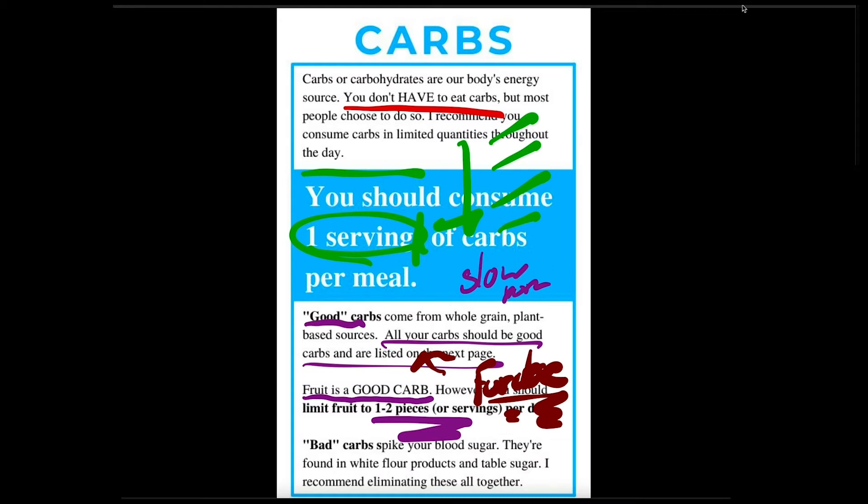You've got your bad carbs — essentially they spike your blood sugar. You eat a bad carb, your blood sugar goes up, then it goes down, crashing, making you hungry, making you gain weight. You're really finding these in your table sugars, sucrose, and your white flour products — baked goods. I recommend eliminating these altogether. It might not be fully plausible, but it is definitely highly recommended.